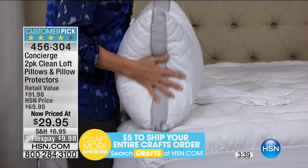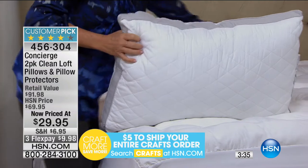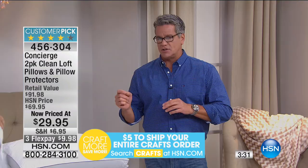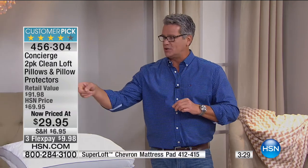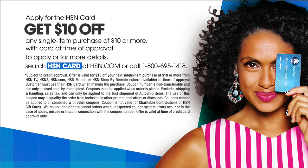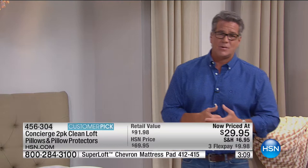My producer Kyle brought up a good point — if you don't have an HSN credit card and you get a new one today, you get $10 off your first purchase, meaning you could get these for $19.95. But no matter how you pick them up, these are about 60% off. You can't even find deals like that on pillows at closeout retail stores, and you won't get the same quality. This is Concierge Collection — only here at HSN. They are a customer pick on HSN.com.